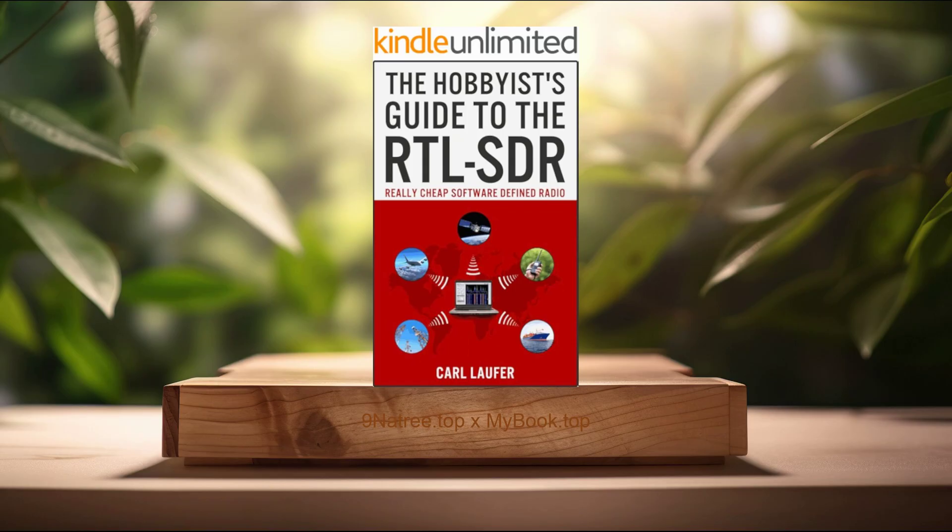Lastly, advanced techniques and optimizations. For those ready to take their RTL-SDR experience to the next level, Laufer offers a wealth of advanced techniques and optimizations. These sections cater to users who have mastered the basics and are eager to enhance their SDR capabilities. Laufer delves into optimizing signal reception, including the use of antennas and filters to improve decoding accuracy. He also explores advanced software configurations, teaching readers how to customize their SDR applications for specific requirements. Furthermore, Laufer discusses the integration of RTL-SDR with other technologies, such as GNU Radio, which represents a powerful tool for complex signal processing tasks, enabling hobbyists to tackle more challenging projects and gain deeper insights into radio frequencies.